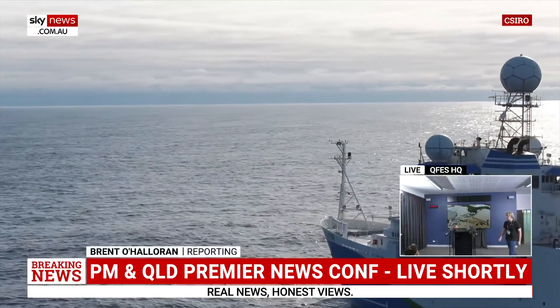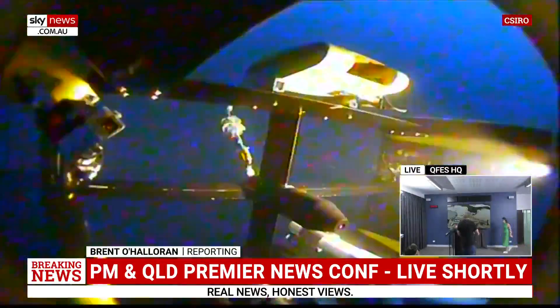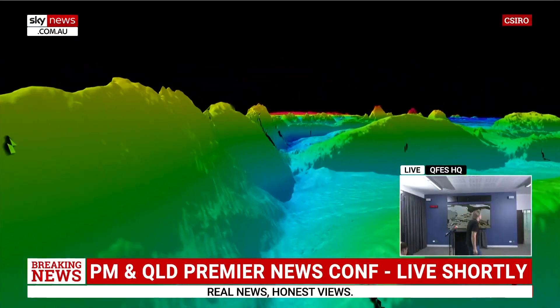They set out to survey southern seas, and the CSIRO scientists have now revealed a stunning secret in the depths. It's really wonderful that we now have an almost complete picture in our survey region. This is a piece of our planet never seen before.